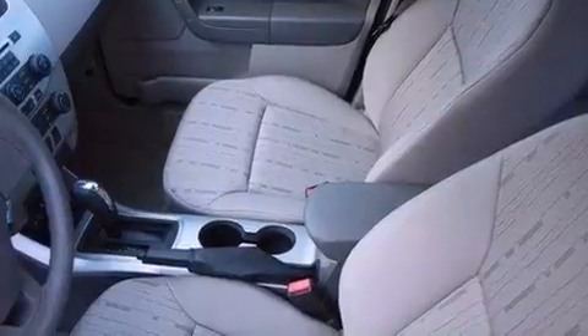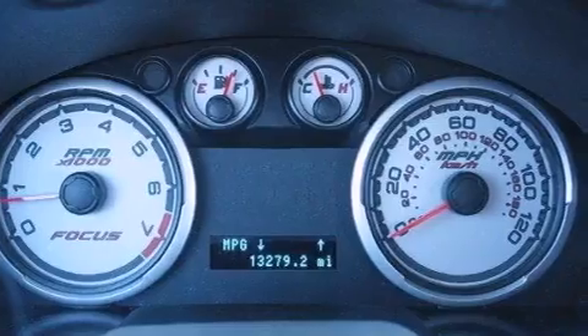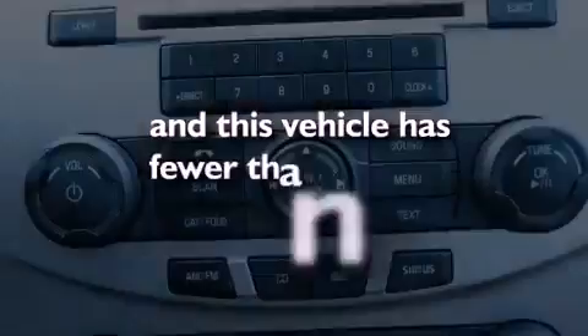Also included are 12 volt power outlets, tinted glass, an anti-lock braking system, a keyless entry system, and this vehicle has less than 14,000 miles.